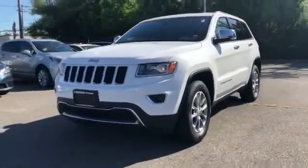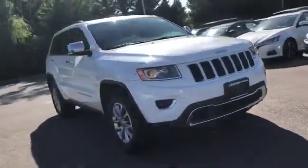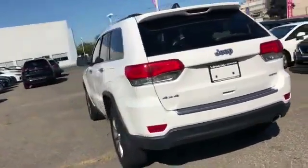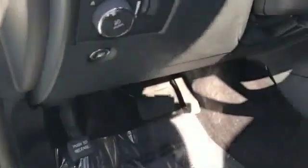2016 Jeep Grand Cherokee with less than 44,000 miles on the odometer. This SUV offers space as well as power and performance. Enjoy the many extra comfort and convenience features included, such as navigation, leather seats, and side view mirrors with turn signals.